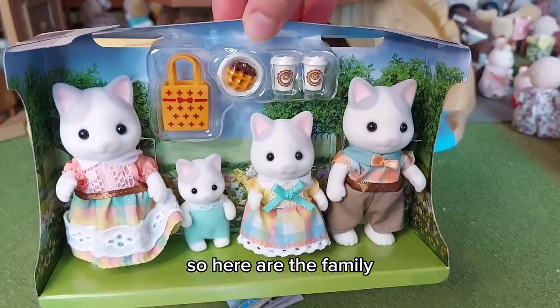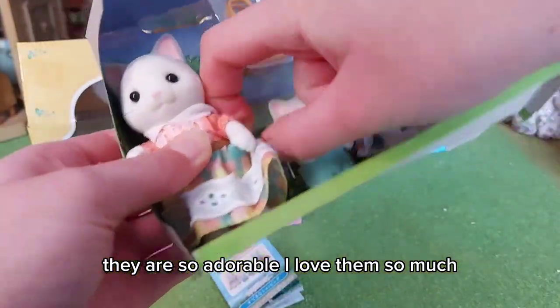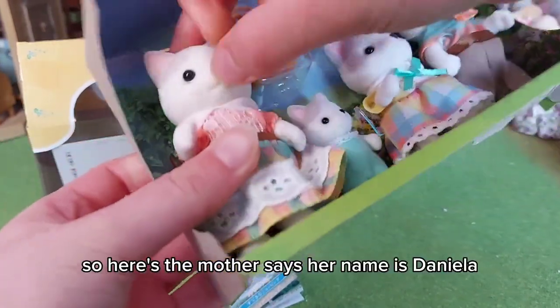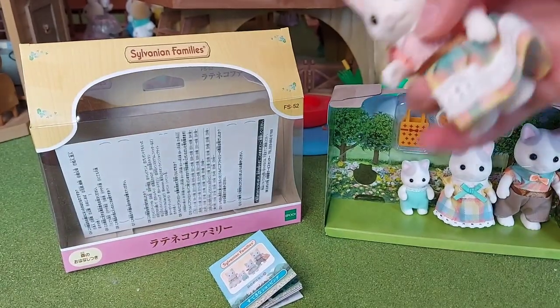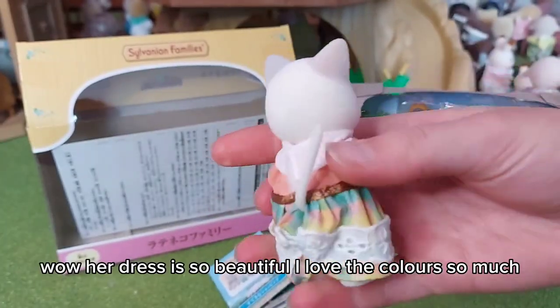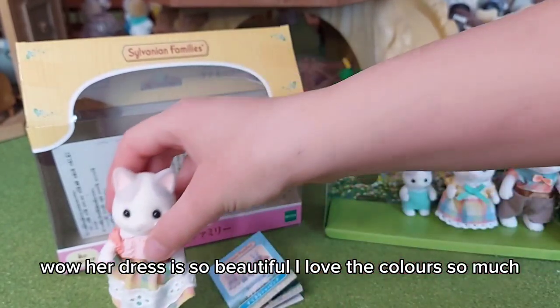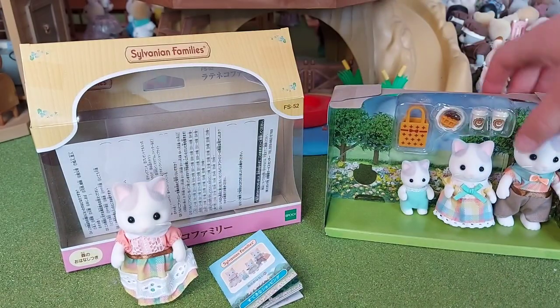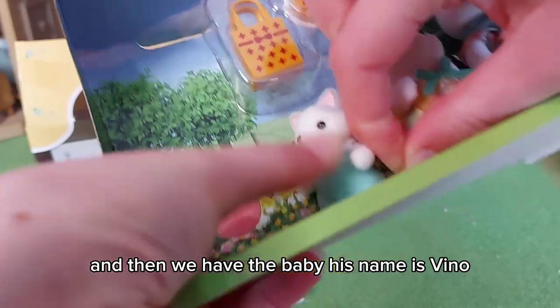Here are the family — they are so adorable, I love them so much. Here's the mother; her name is Daniella. Wow, her dress is so beautiful, I love the colors so much. And then we have the baby; his name is Vino.